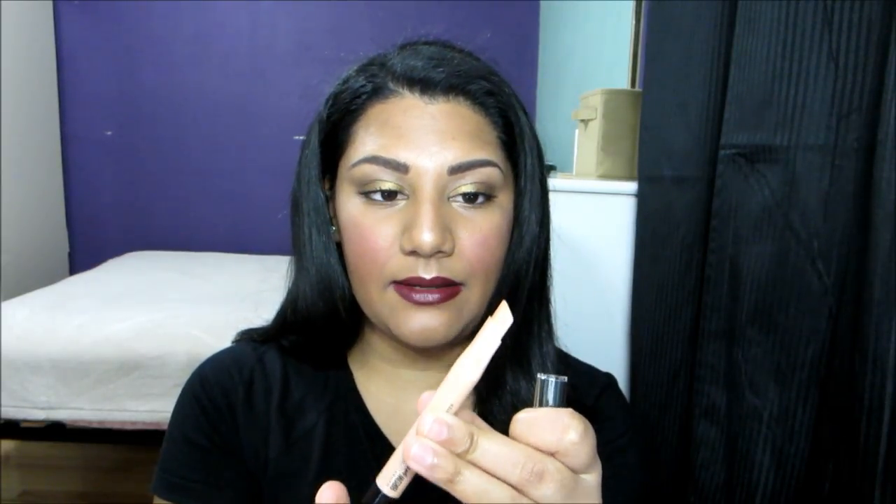Brows are perfected and highlighted in a few strokes. Here is the packaging — it has a wind-up bottom and the product itself is square, which makes it really easy to go around the brows to highlight and shape them. I really like the shape.